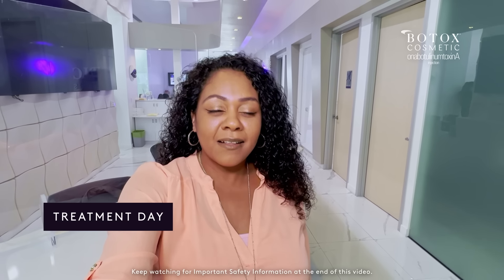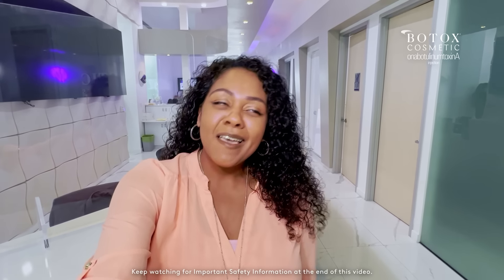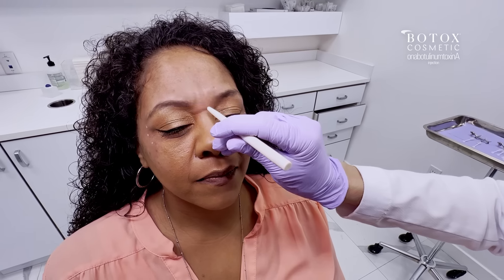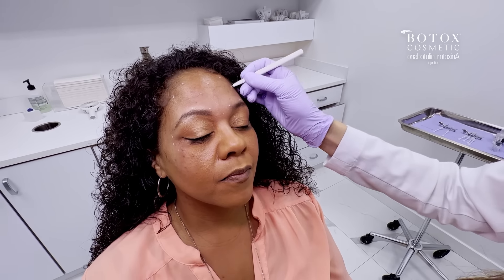I am at the clinic prepping for my very first Botox cosmetic treatment. Super excited. Let's go. She is wiping down my treatment areas. She is having me make certain faces and marking up where she's going to inject the Botox cosmetic treatment.